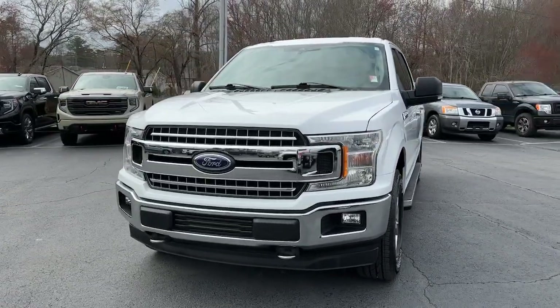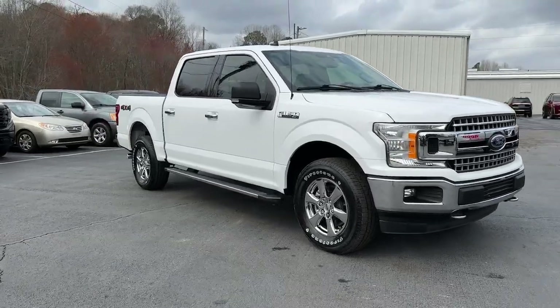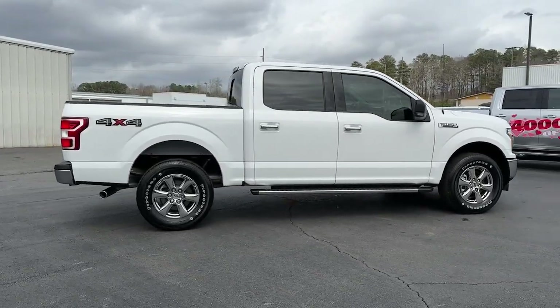Hop into the 2019 Ford F-150. With less than 40,000 miles on the odometer, this vehicle provides excellent value. Take a closer look at this full-size F-150.